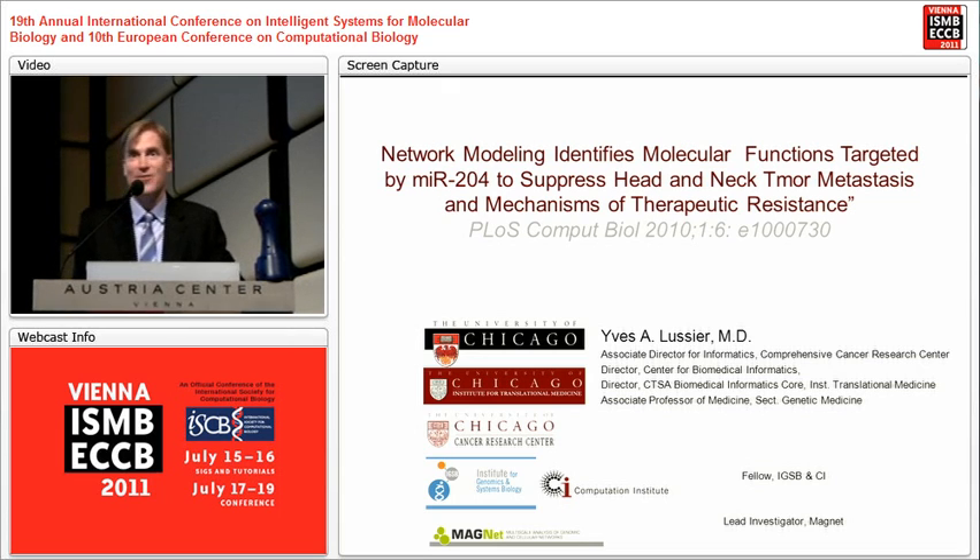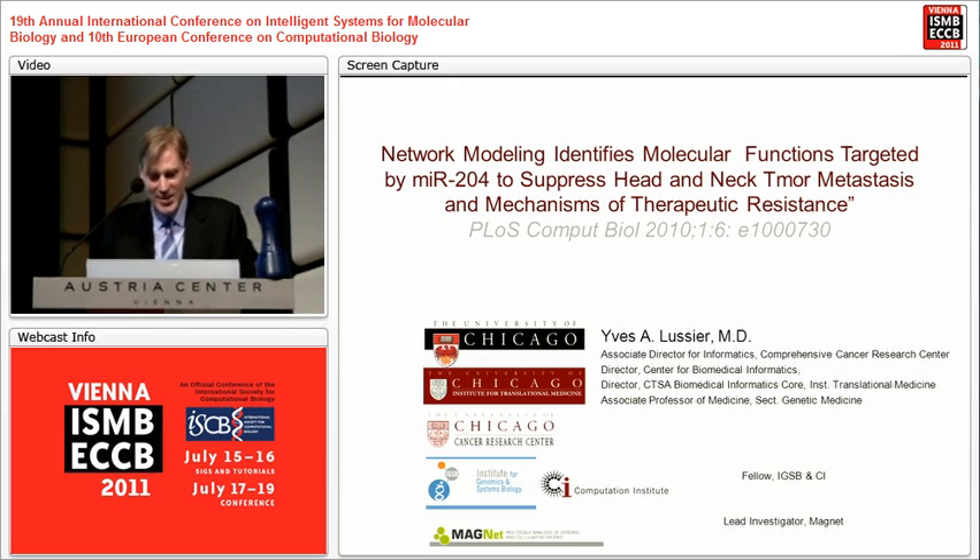I'm delighted here. I thank the organizers of the meeting and the participants. I'm very interested in the translation of our molecular bioinformatics results into clinical care.